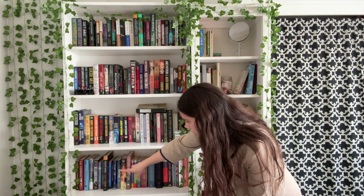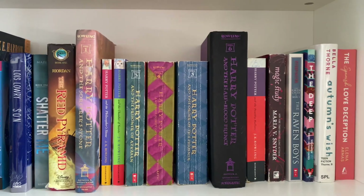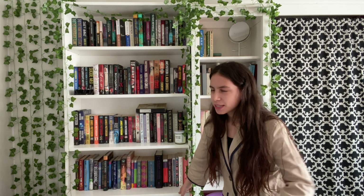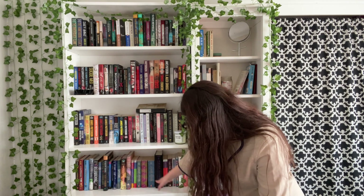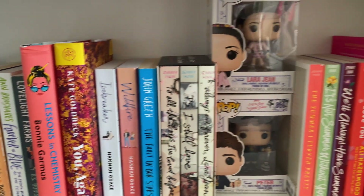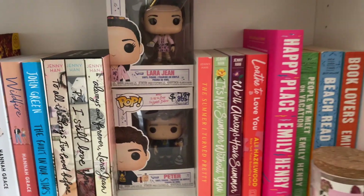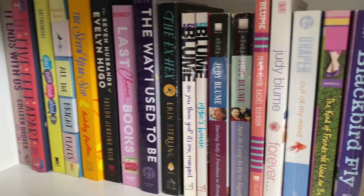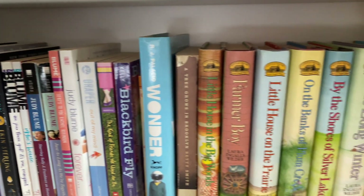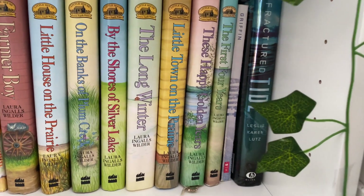Down here I have lots of fantasy and dystopian — only about one full shelf because I don't read a lot of that. It has to be very specific fantasy for me to like it, but I have a shelf of that — Harry Potter, Hunger Games, stuff like that. And then on the last two shelves, I have my romance, which I love. I have a cute Lara Jean and Peter K Funko Pop next to those books. Then I also have some young adult coming-of-age, like Little House on the Prairie, and two adventure books that I had to put somewhere.